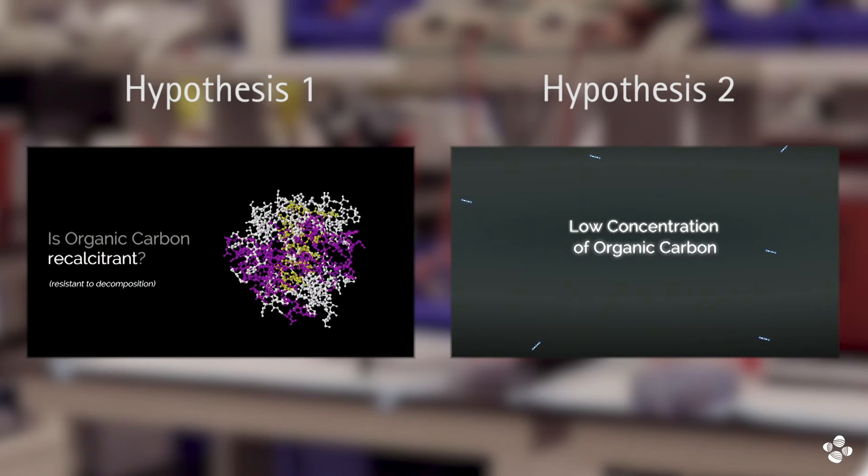So essentially two competing hypotheses: is it because bacteria just don't have the machinery to use this material, or is it simply not efficient for them to use it?